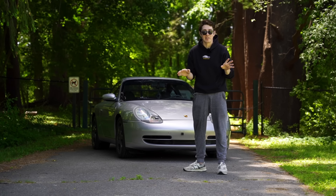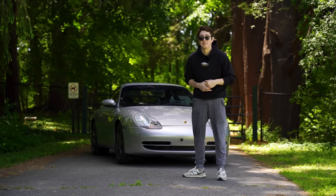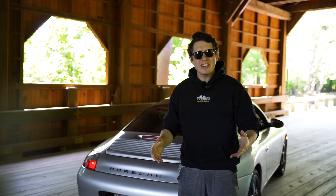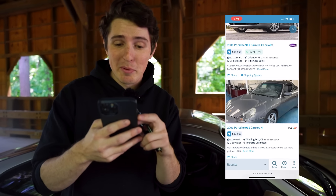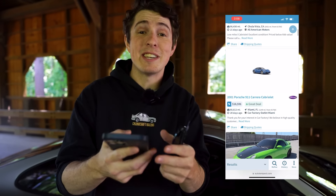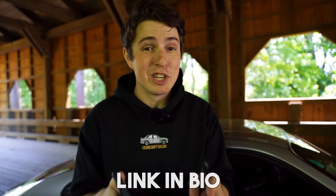They are going up in value like all other 911s, and I think you can ride that wave up and make some money if you buy one soon. I actually got mine when it was the cheapest manual 911 coupe in the entire country, and I only paid $15,000. I was able to find it using AutoTempest, which is pretty much like a cheat code when it comes to searching for cars. It gathers all the listings from every car buying site and puts them in one place — no more jumping from site to site. Just enter the info and boom, tons of cheap Porsche 911s. Go check out AutoTempest now with the link in the description.